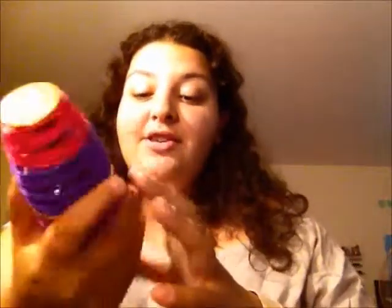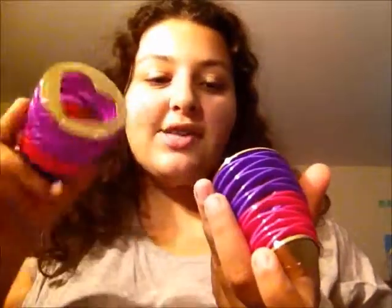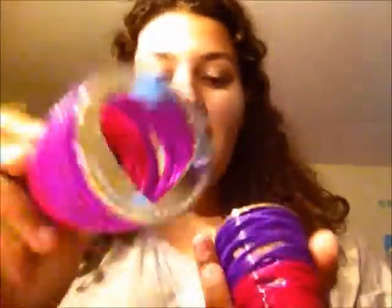My perfume love for this month has been Justin Bieber's Girlfriend. I am in love with the smell and in love with the packaging. It's this really pretty pink and purple spirally thing, and when you pull it off it has a heart that says Justin Bieber on it, and inside it says 'Never Let You Go.' The bottle is in the shape of a heart — you put it in the heart thing and twist it. It's so cute, I'm in love.